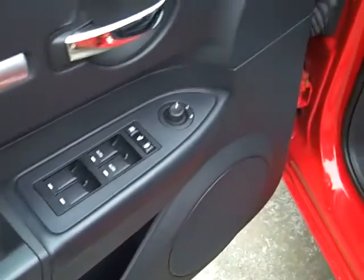Has all the windows, door locks, power mirrors, got the six-way power seat, all leather trim — it's beautiful.